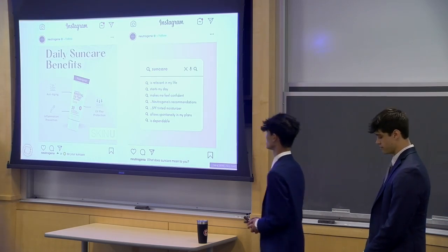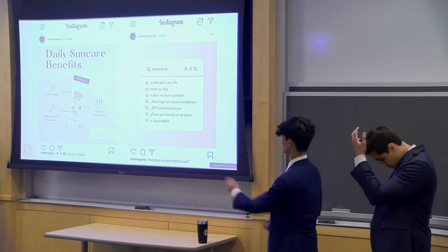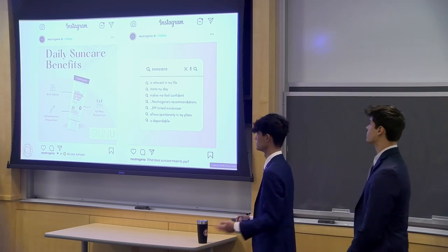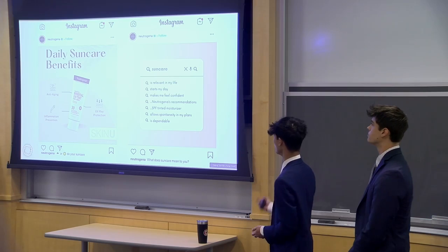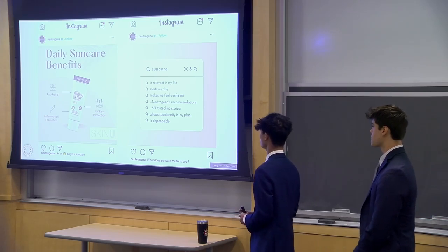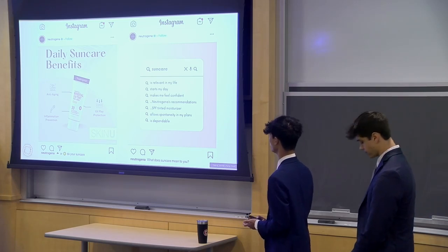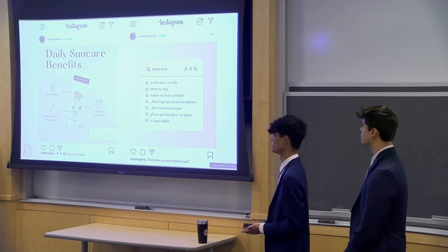Here we've got some drawn-up ads that could be posted on the Neutrogena page. On the left, we've got showing off the Mineral UV Tint product as well as some of its various benefits like anti-aging and UV ray protection. And on the right, we've got sun care being relevant in people like Dani's life — how it helps her feel confident, how it helps start her day, and allows spontaneity within her plans.